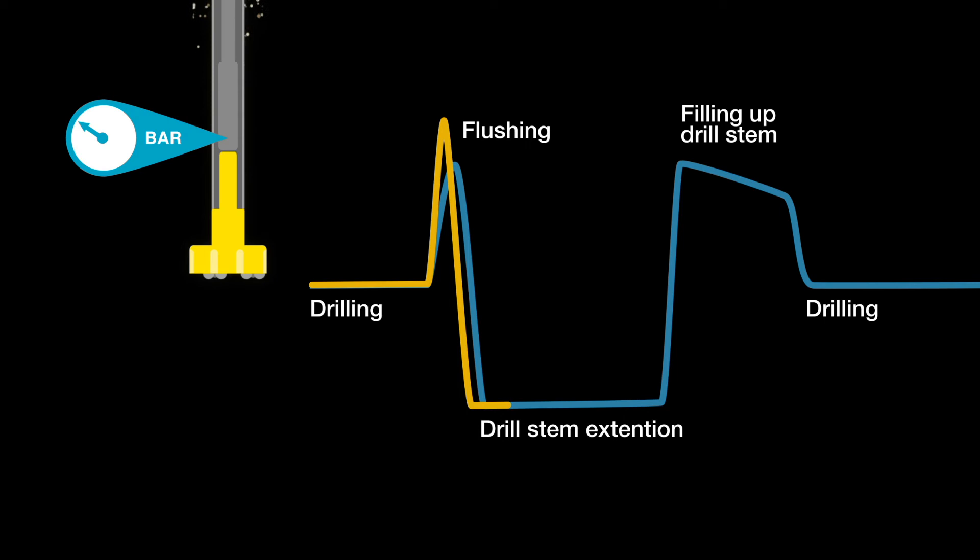When the driller extends the pipe, there is no air consumption and the system goes into unload.